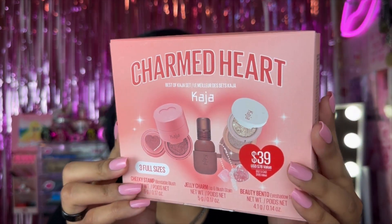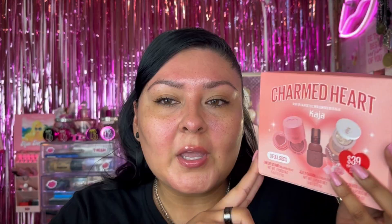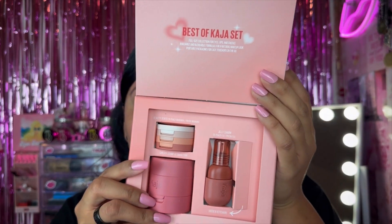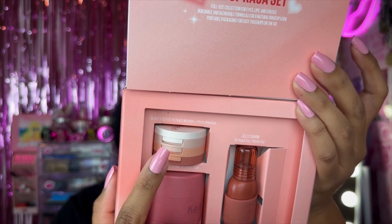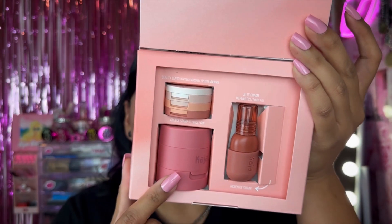I also did a little story moment on my Instagram, so go follow me over there for in-the-moment things. The Charmed Hearts Best of Kaja set retails for $39 USD and has a $78 value. When you open it, you get the Jelly Charm Lip and Blush Glazed Keychain Stain, the Beauty Bento Bouncy Chrome Shimmer and Matte Trio in Peach Madeline, and the Cheek Stamp Blendable Blush in Saucy. I'm really excited about the two new items.